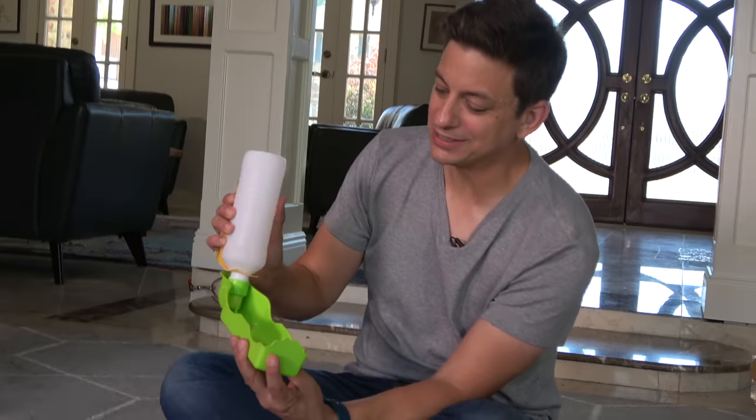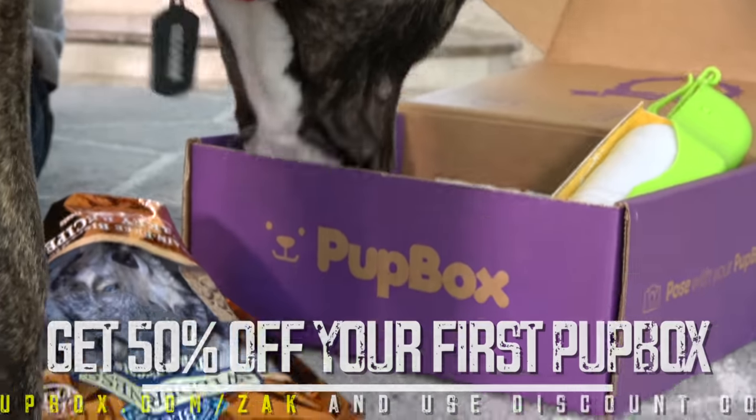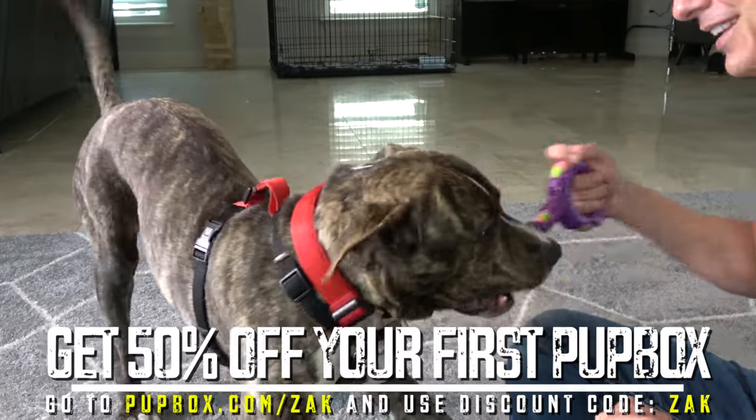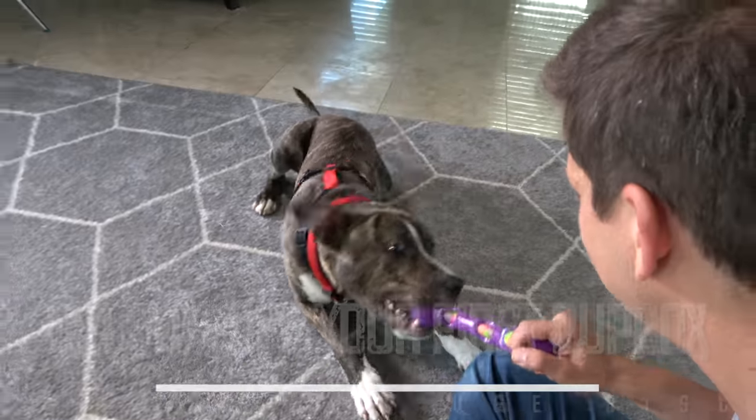It can stand up to a 70-pound pitbull, so I'm sure it can stand up to a five-month-old. Check out the water bottle dispenser — you put water there and you have a bowl with you. Get 50% off your first Pup Box when you sign up for a three, six, or 12-month subscription by going to pupbox.com/Zach and entering code Zach. I'll have a link in the description.